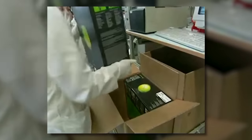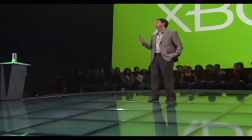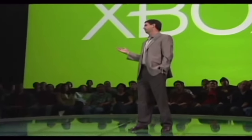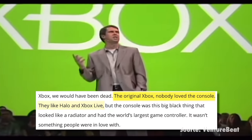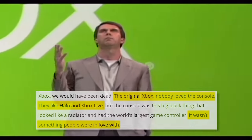The Xbox's unprofitability wasn't the issue. The system had managed to outsell the Nintendo GameCube, so it wasn't a total flop, but they had failed to make more than a dent in the PlayStation 2's domination in the living room. According to Microsoft's Entertainment and Devices president Robbie Bach, people loved Halo and Xbox Live, but no one loved the console. As a brand, Xbox still had a ways to go.